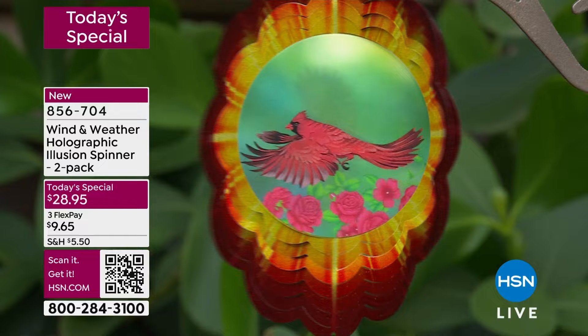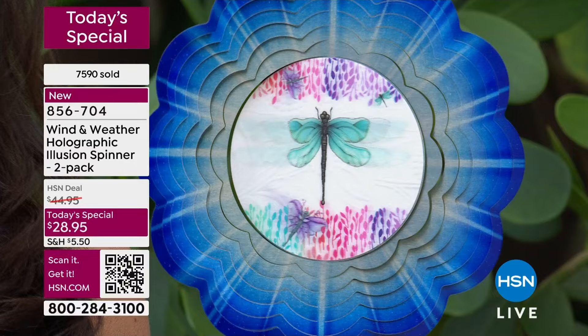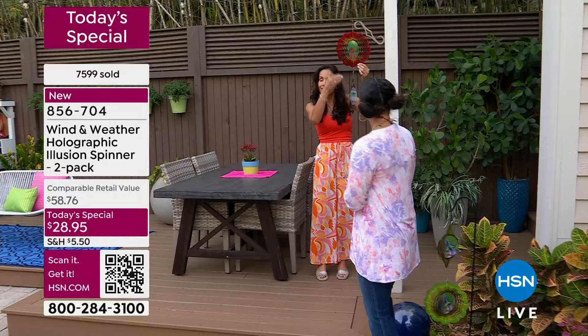Cardinal is available — remember, you get double of what you're seeing right now. Two of the dragonfly, two of the butterfly, two of the hummingbird, or two of the rose. Item number 856-704. I love layering two motifs together — there's a hole at the bottom so you can layer them as far down as you go. Ty had three of them in his yard and they were just beautiful.